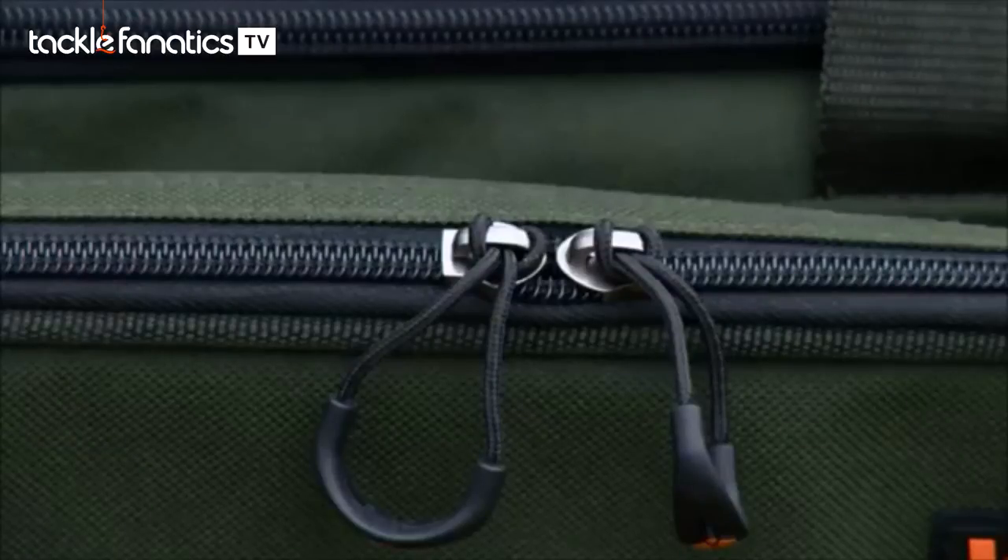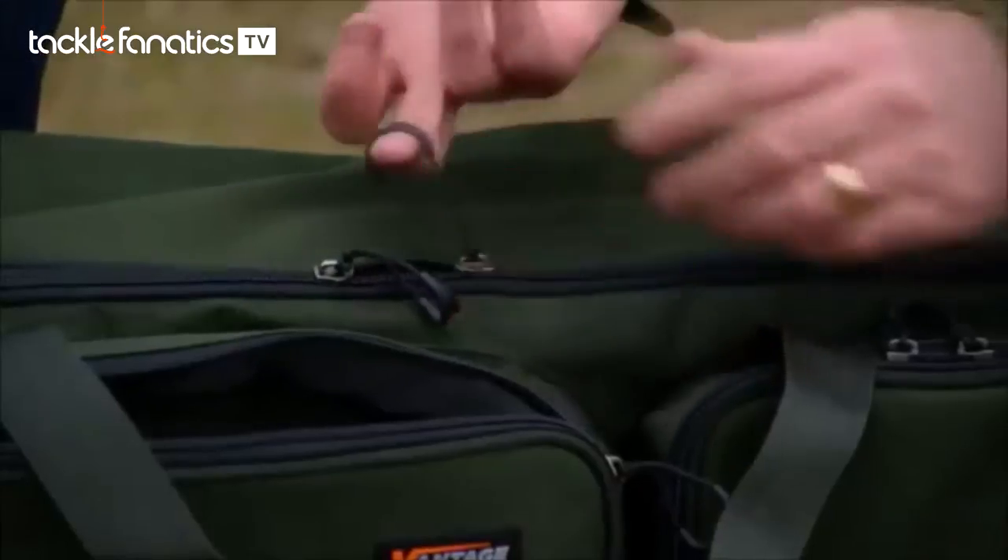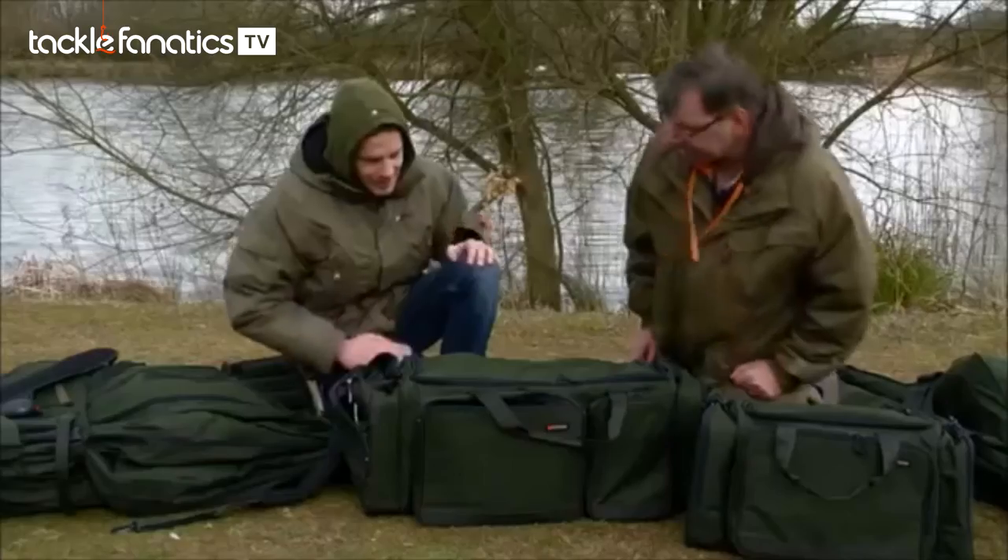What I mean is that if you look at the teeth on the zip, they're very close together. Also the tags — I like those little points. Really good quality detail.